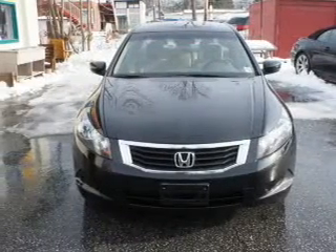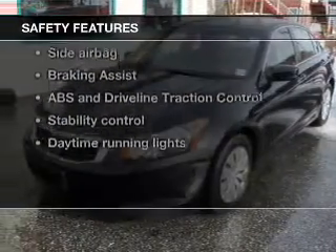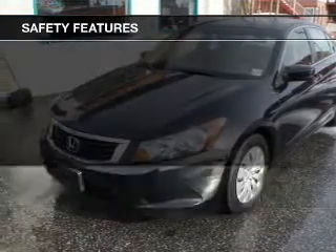Additional features include power mirrors, power steering, and air conditioning. If safety is a high priority, rest assured knowing that these top safety components are included.